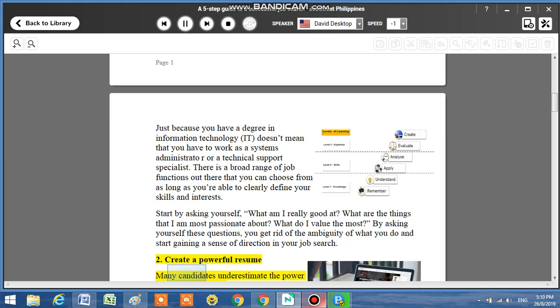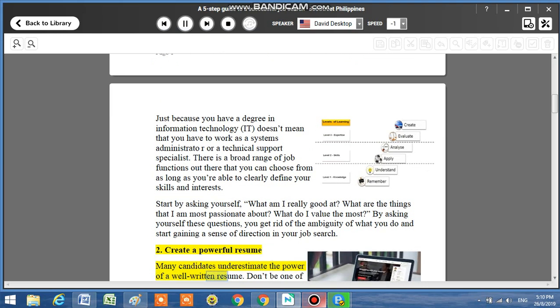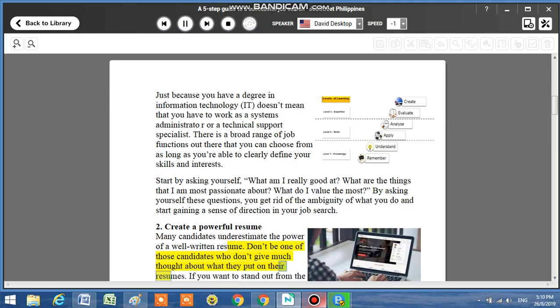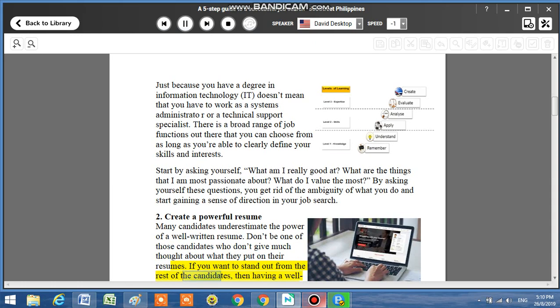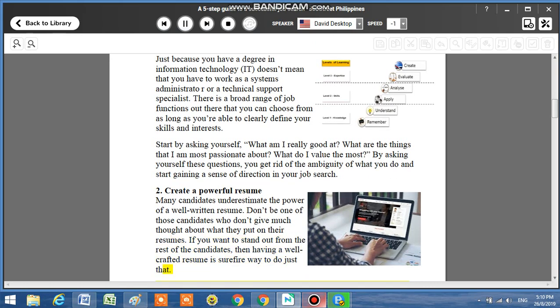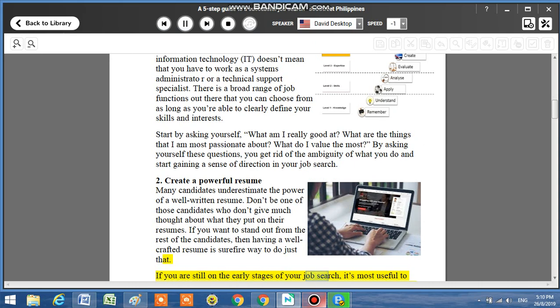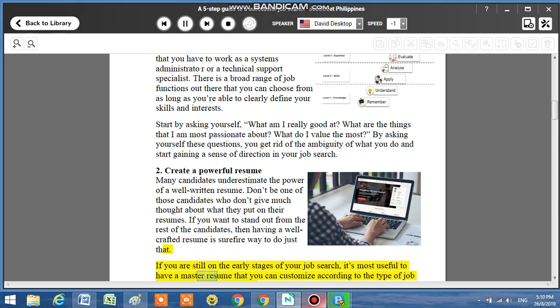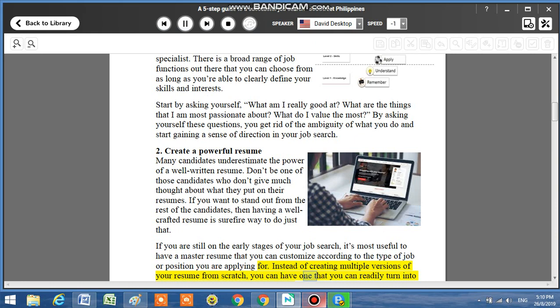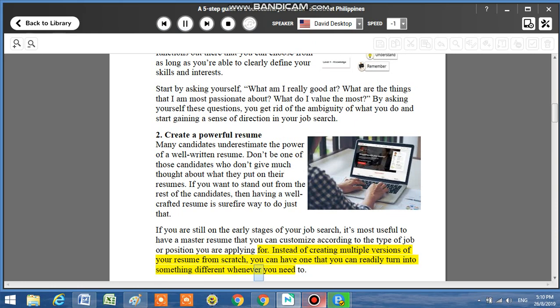Step 2: Create a powerful resume. Many candidates underestimate the power of a well-written resume. Don't be one of those candidates who don't give much thought about what they put on their resumes. If you want to stand out from the rest of the candidates, then having a well-crafted resume is a sure-fire way to do just that. If you are still in the early stages of your job search, it's most useful to have a master resume that you can customize according to the type of job or position you are applying for. Instead of creating multiple versions of your resume from scratch, you can have one that you can readily turn into something different whenever you need to.